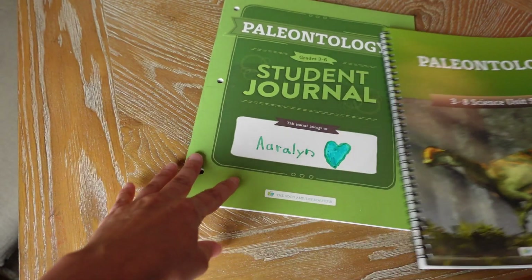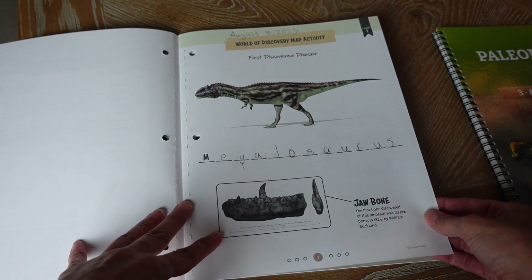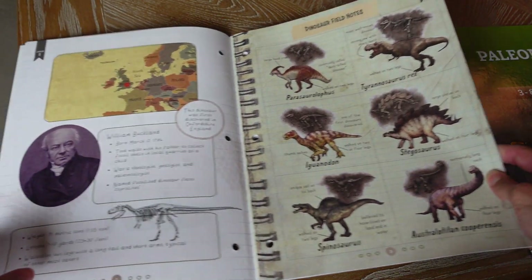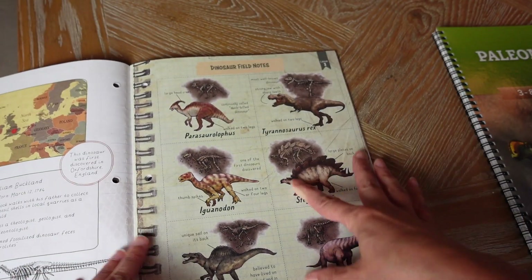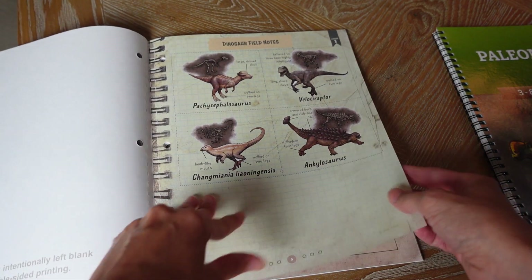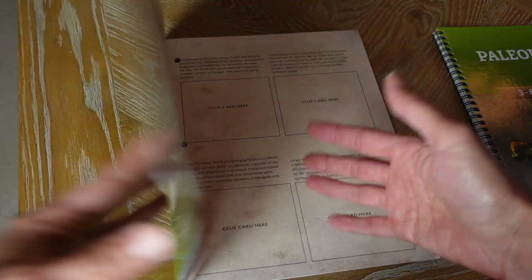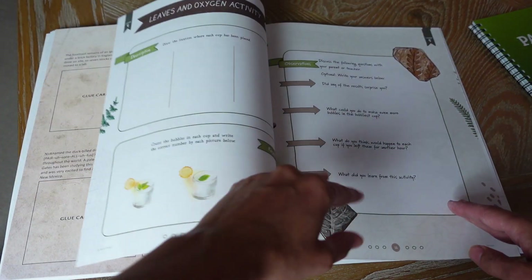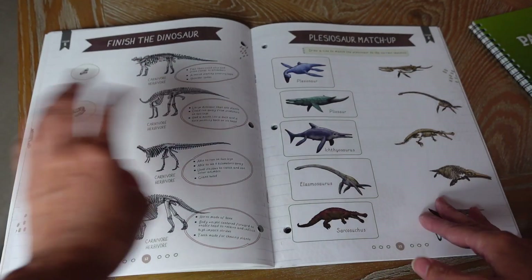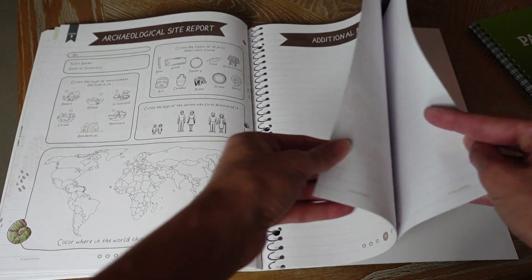Now let's look at the student journal. For lesson one and two we didn't finish all the pages, but almost every lesson has journal work. This is the junior journal for grades three to six. They also have a seventh and eighth grade journal, but my son is doing different science this year. These are all the different activities they get to do after completing the lesson, plus some review questions.